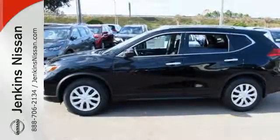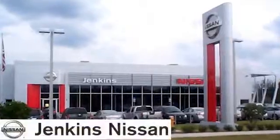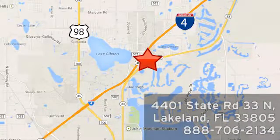Sit tall and proud when you test drive this Rogue today. At Jenkins Nissan, honesty is our policy. We're conveniently located at 4401 State Route 33 North in Lakeland, Florida.